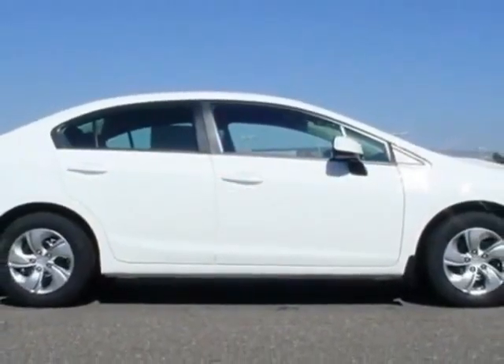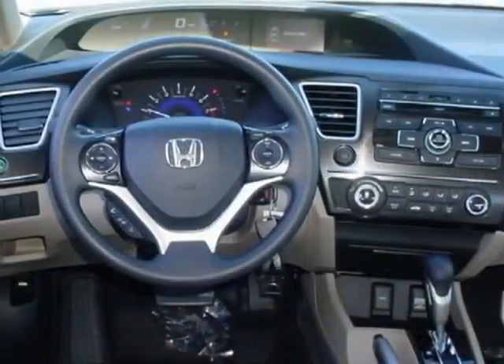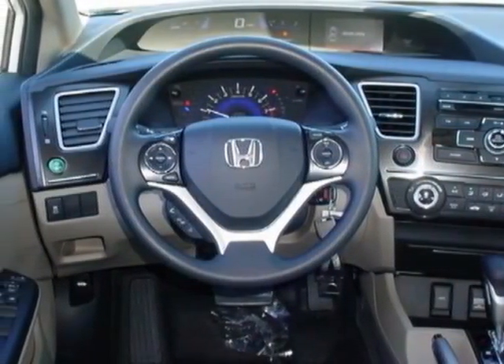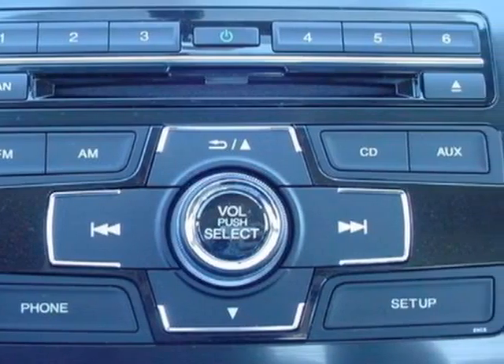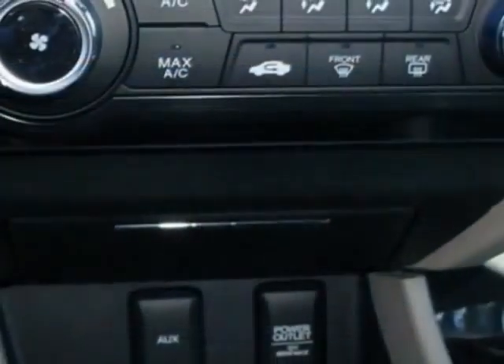This vehicle gets an estimated 28 miles per gallon in the city and an estimated 39 on the highway. This Civic Sedan boasts a 1.8 liter engine and has a 5-speed automatic transmission. Additional options for this vehicle include